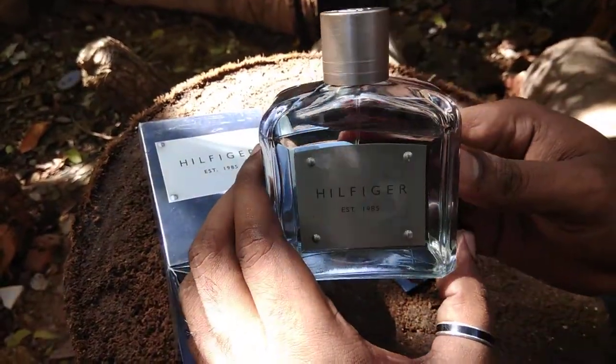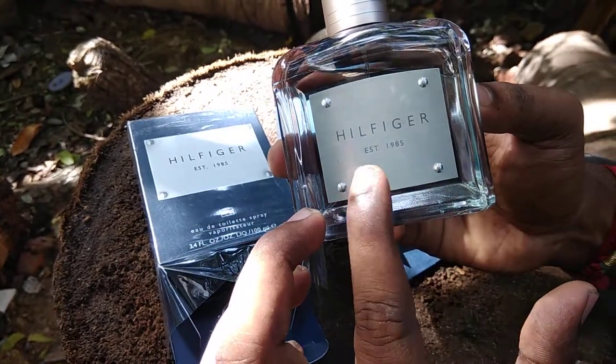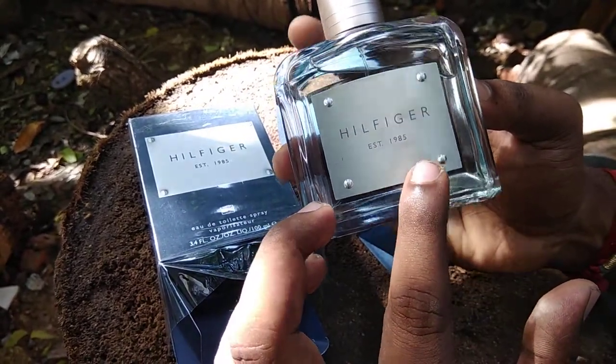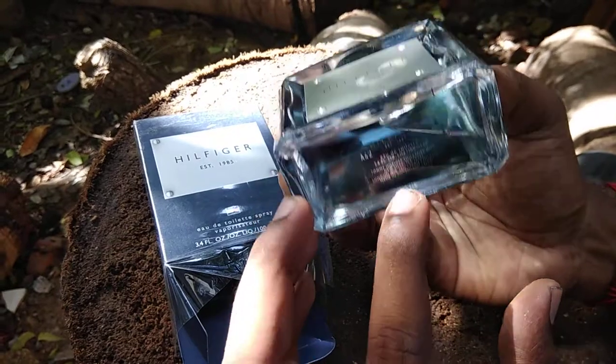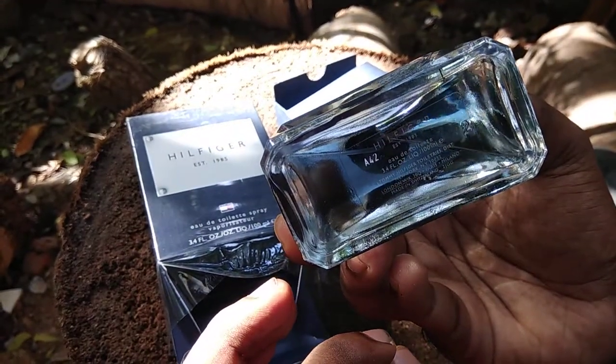This is the bottle of the perfume. It's a Hilfiger EST, established in 1985. And the code is A42.